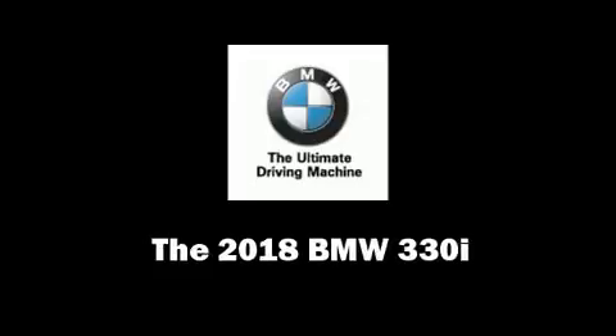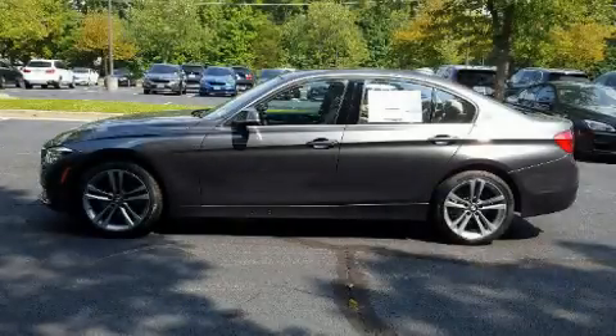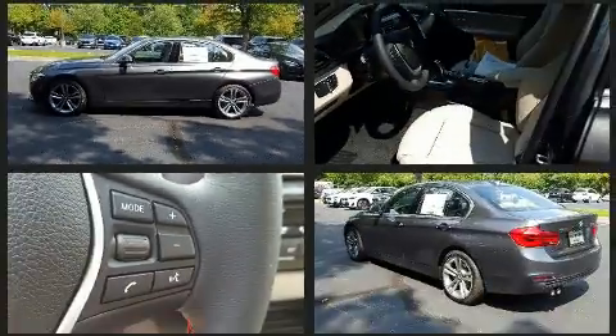The 2018 BMW 330i Wagon. This 4-door, 5-passenger sedan is waiting for you to take home.